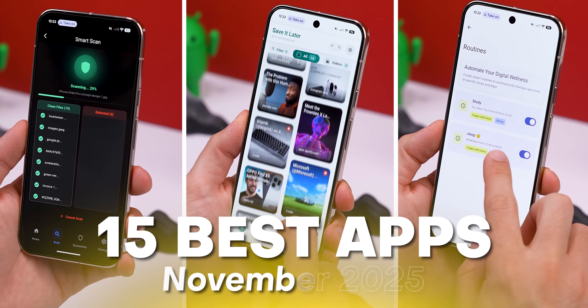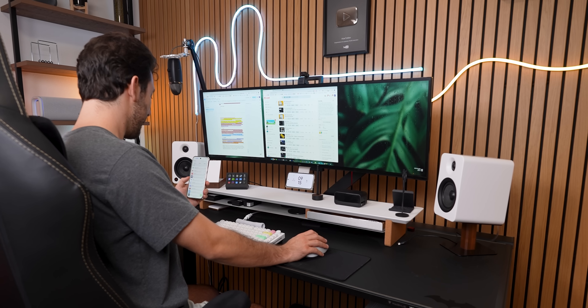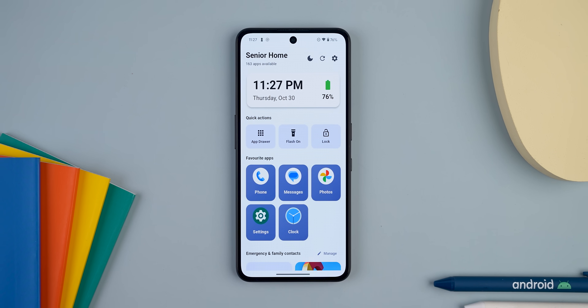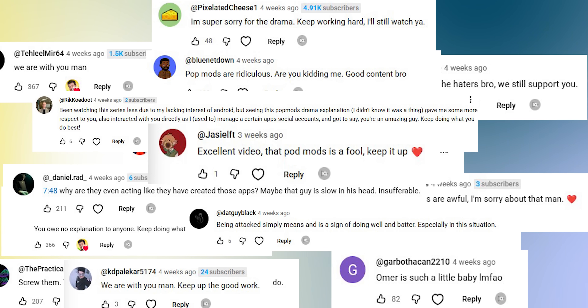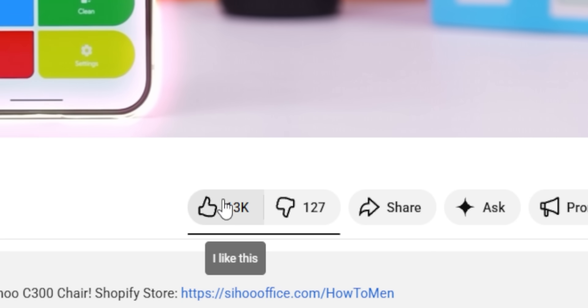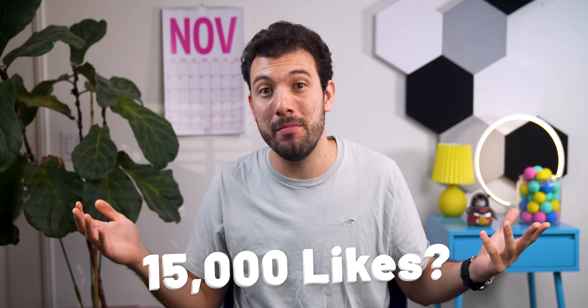Those are just two out of the 15 apps I've got lined up for this month. I'm just one guy hunting down all these hidden gems for you — and no, I didn't get them from the PopMonts team either. Pretty much most of these were released in the past month or so and have less than 10,000 downloads. I really appreciate all the support from the last episode — all your comments towards those false accusations really meant a lot. If you end up downloading even one app from this list, all I ask is that you drop a thumbs up. Last month we hit 13,000 likes, which is absolutely incredible. Maybe this month we can aim for 15,000.